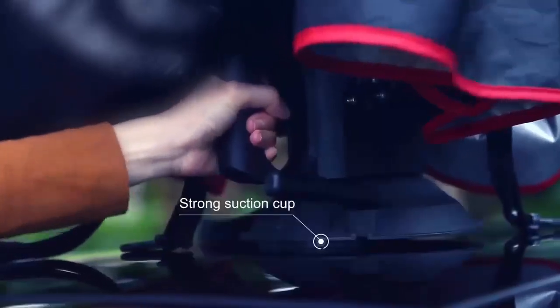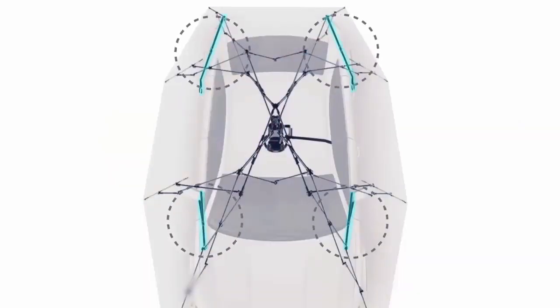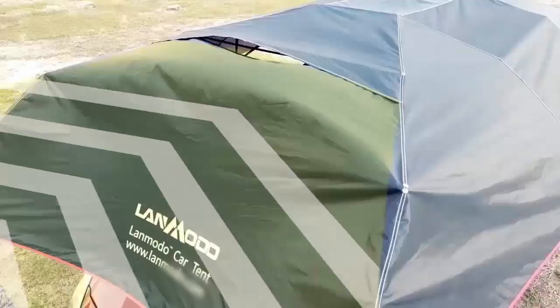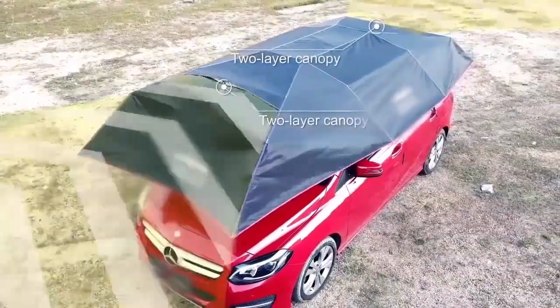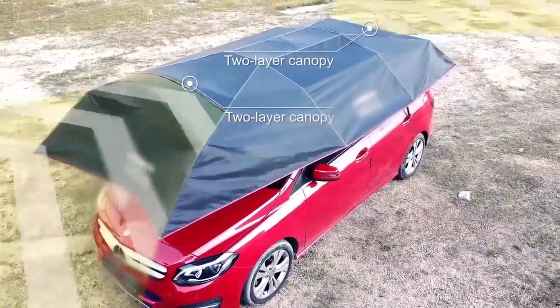The four-season tent is secured to the roof of the car with extra-strength suction cups. The two-layer canopy makes it more windproof, and the four wind ropes allow it to withstand strong winds up to 30 miles per hour.